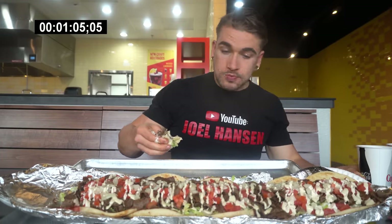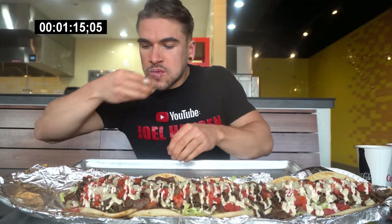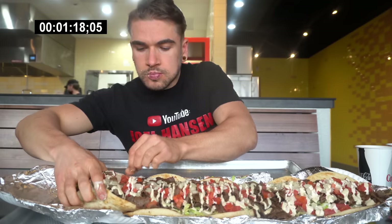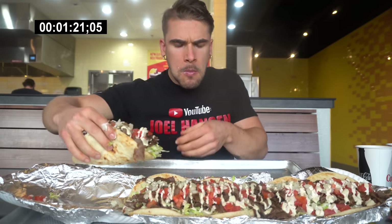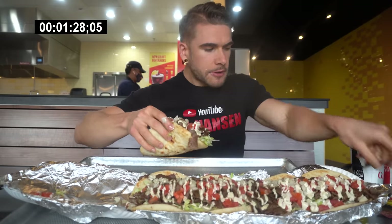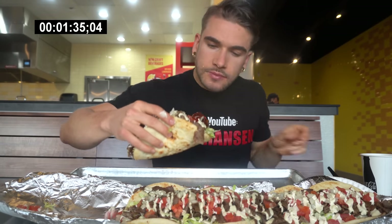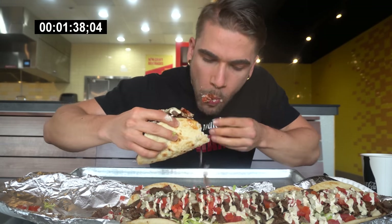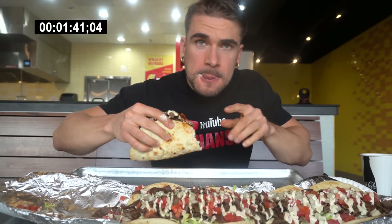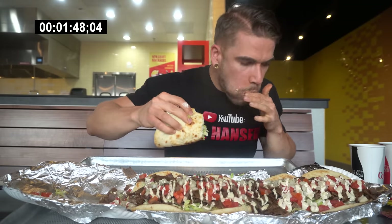Let me know if you pronounce it euro or gyro down below in a comment. I usually say gyro, but euro kind of rolls off the tongue. Nonetheless, taking on this giant food challenge — it consists of six of their regular eight-inch gyros, so essentially it should be 48 inches. I think this one is even bigger. One down. I'm going to try some of this barbecue sauce with it — nice little sweet addition.